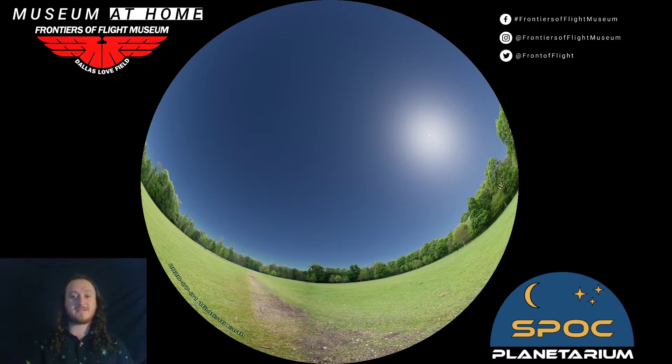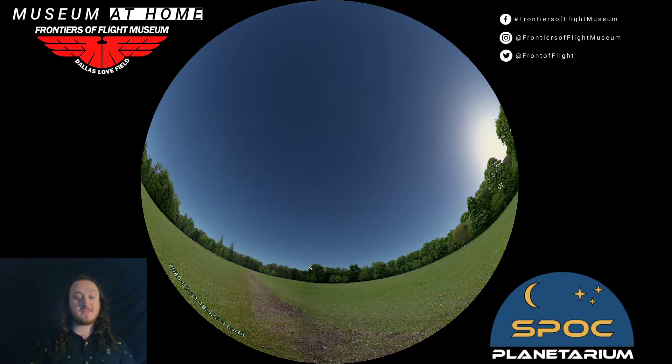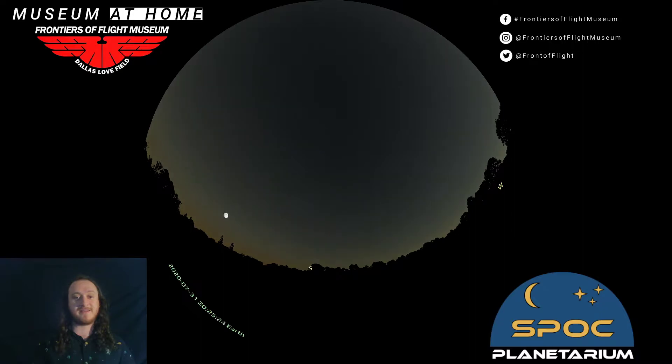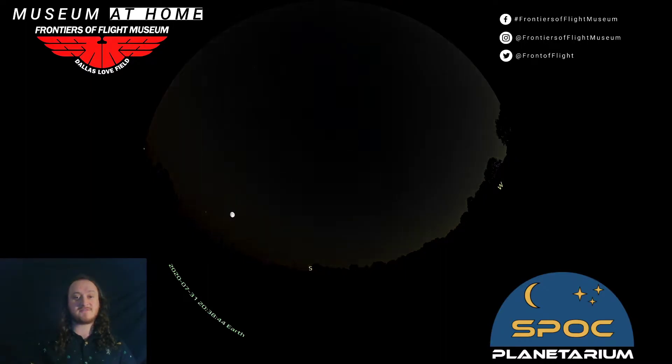We have our daytime sky here, and this is the same program that we run in our portable planetarium at the museum. We can speed up time, head for nighttime, and see a beautiful sunset. The museum is open and we are observing social distancing, but that doesn't work so well for the planetarium, so we are bringing it to you online. There is our gorgeous moon tonight.